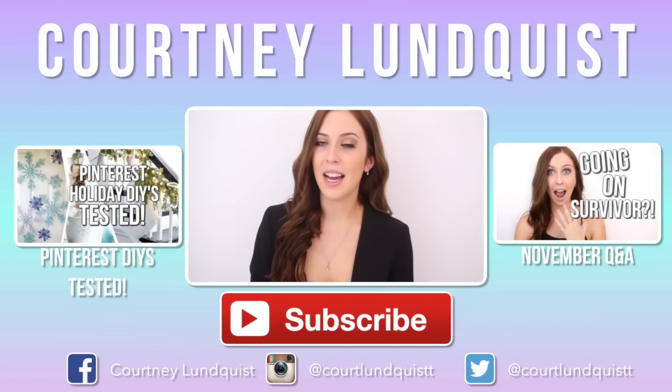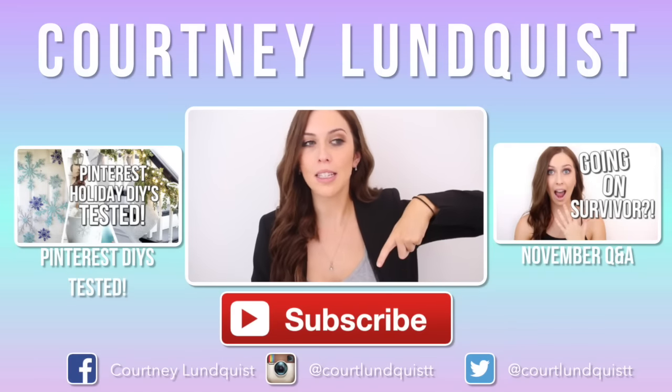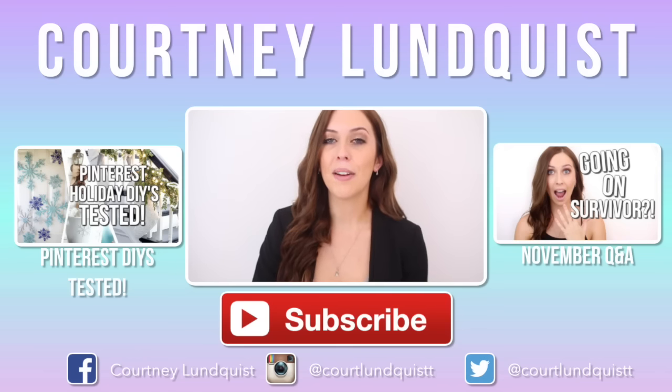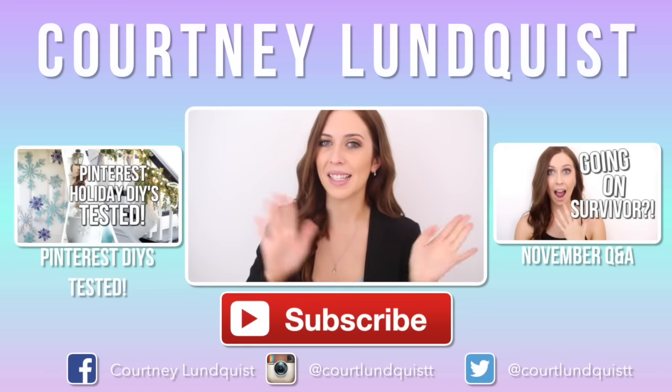Let me know what your favorite fitness life hack is in the comments down below. If you missed my last videos, they're on both sides of me. I will talk to you guys soon — I hope you have an awesome weekend and I will see you next time. Bye!